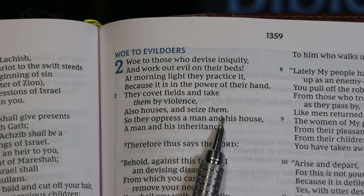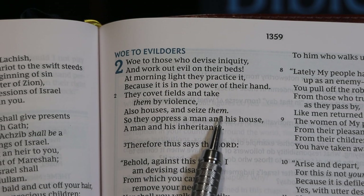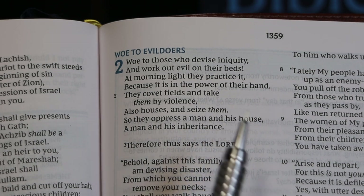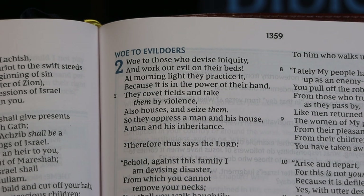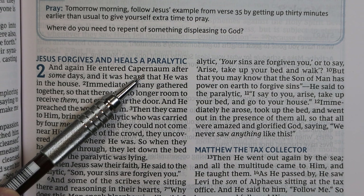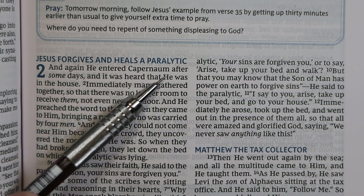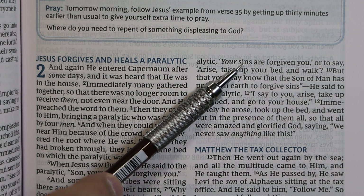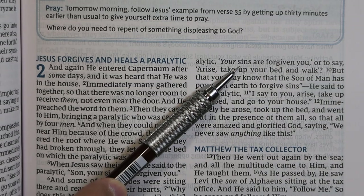Words that the translators add for clarity, but which aren't present in the original language, are given in an italic font in the New King James Version. Pronouns for deity are capitalized in this translation. This particular edition is not self-pronouncing, and the words of Christ are in black ink.